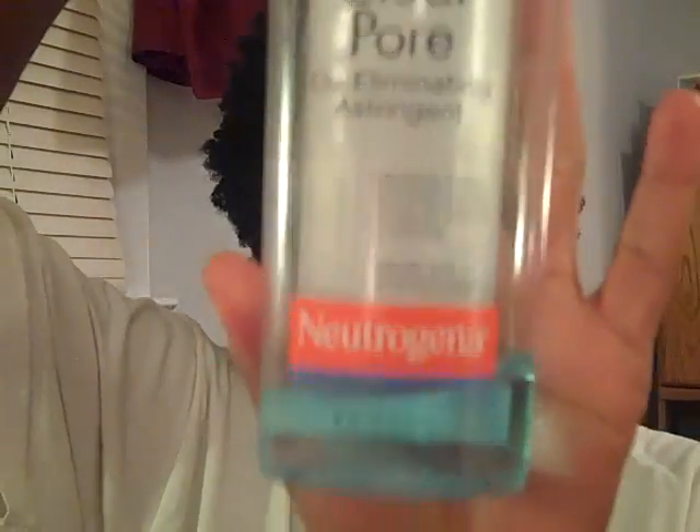Then after I use that — that's my step one. I follow up with my Neutrogena Clear Pore Oil Eliminating Astringent, and I've been using this for several months now. Always trying to fight oil and keep oil at bay. So I'm hoping that this, in conjunction with the cleanser, will help with my oily skin. Nothing stops my oily skin, but this does help.